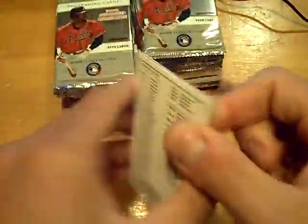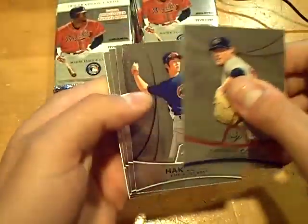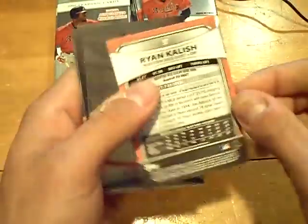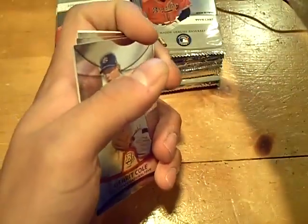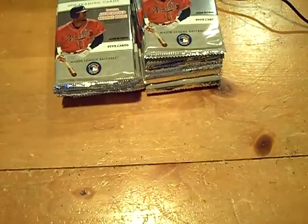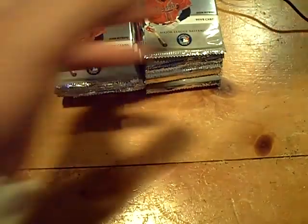Last box we had a nice Bowman Platinum — we got a rookie of Ryan Kalish for the Red Sox. I love the design of this too, really nice looking product. Last box we also had a nice Robinson Cano autograph card.